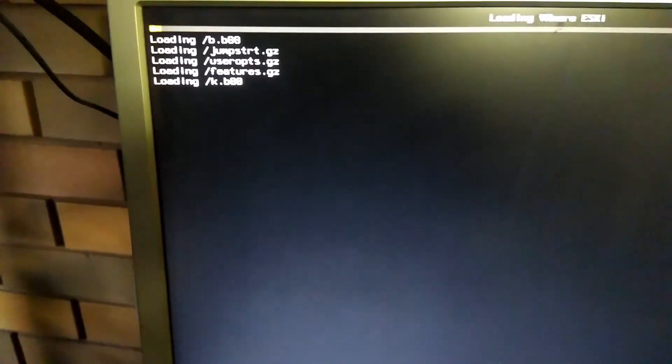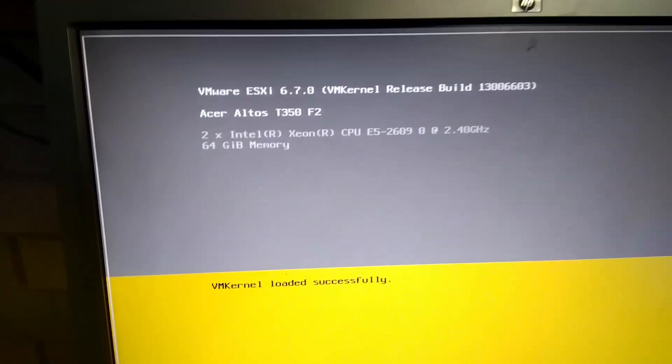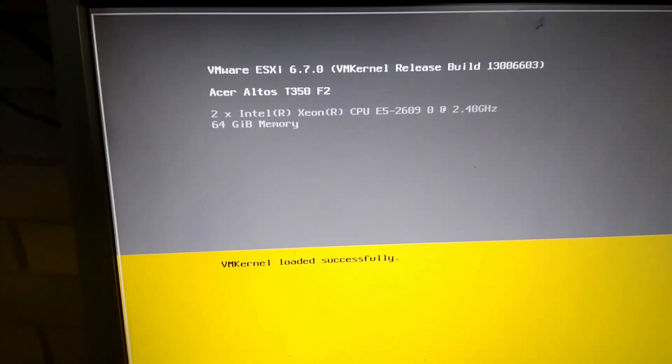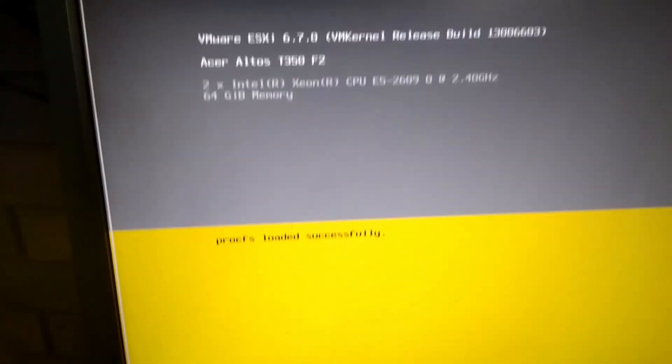Loading ESXi. Let's just hope this loads. The thing with this server is it's not exactly hyper-powerful, but it's very stable, which is what I like. Very, very stable. Two Xeon E5-2609s at 2.4 GHz — so essentially eight 2.4 GHz CPUs.